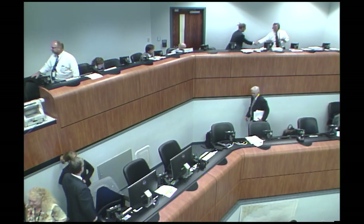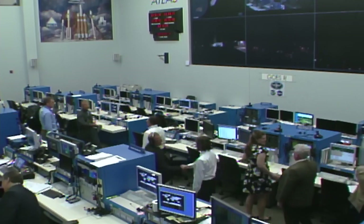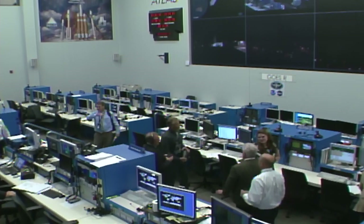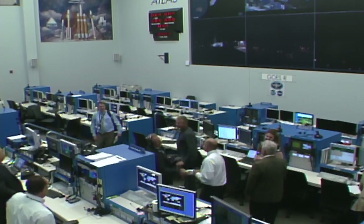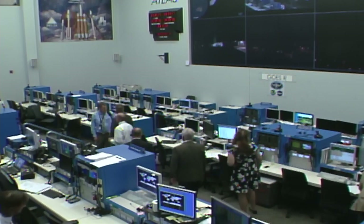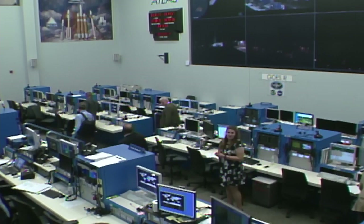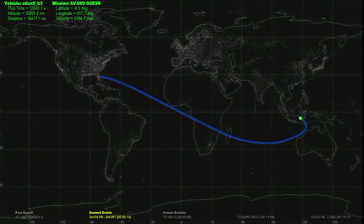The launch team here at Cape Canaveral Air Force Station is celebrating as the Atlas Centaur rocket did its job once again, delivering a spacecraft to the perfect location in space. The Atlas 5 has had a 100 percent success rate. Pre-flight predictions are excellent with very small deltas. This concludes the plus count broadcast of the GOES-R AB69 mission. Marty Malinowski from United Launch Alliance signing off after a successful Atlas mission delivering the NOAA GOES-R satellite to space.